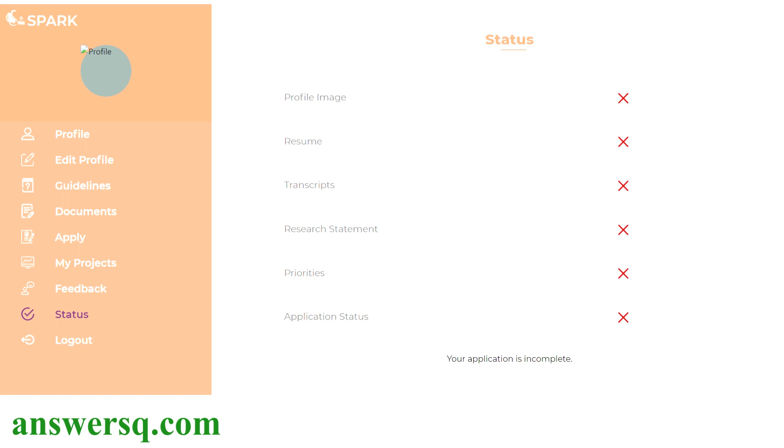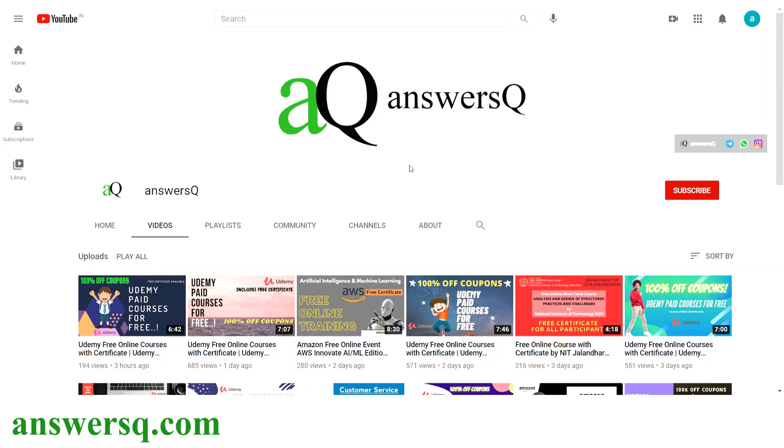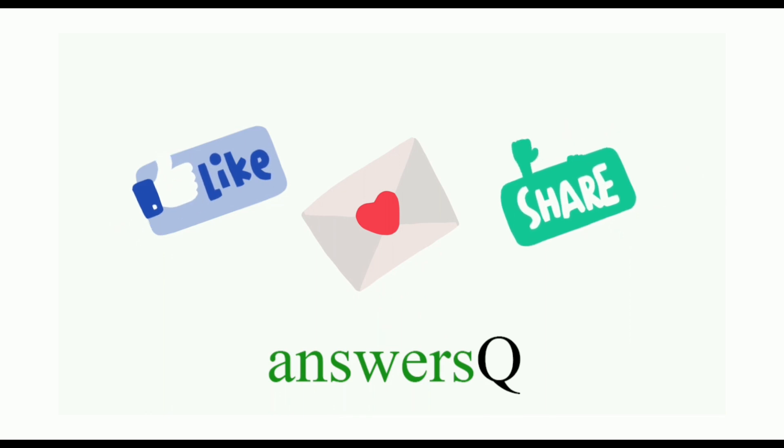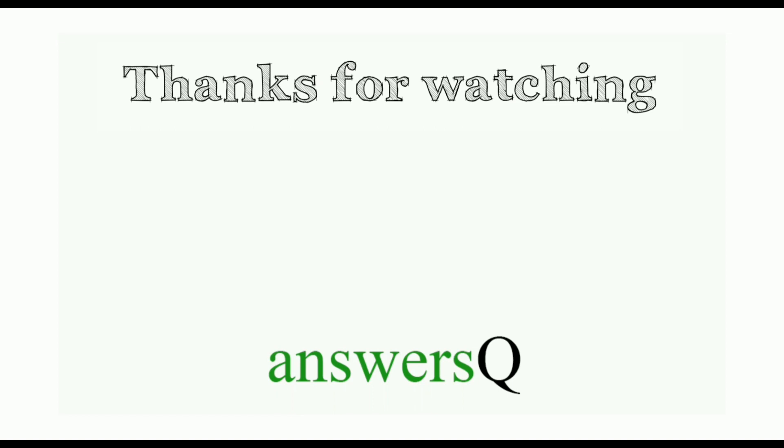This is how you apply for the summer internship program at IIT Roorkee. I hope you find this useful. For more updates about free online courses, job updates, internships, and workshops, subscribe to ANSYSQ and press the bell icon. You can also connect with me on social media channels like Instagram — links are in the description. Don't forget to like this video, leave a comment if you need anything, share it with your friends, and thank you so much for watching.